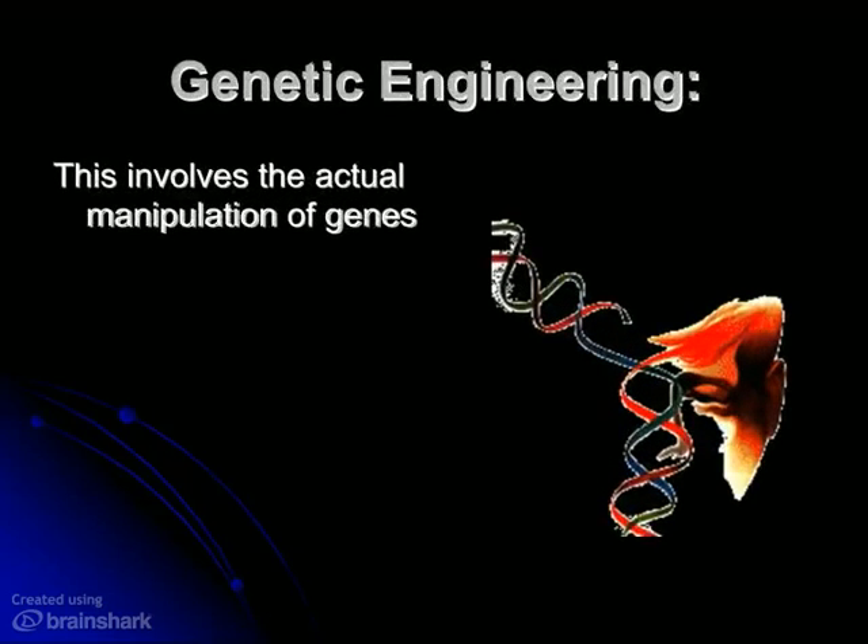So up to this point, we've been talking about selecting which organisms are going to mate and pass their genes on to the next generation. We also know that there are no guarantees when it comes to inheriting particular traits from parents. Now with genetic engineering, using modern technology and our modern understanding of molecular genetics, we can actually get in there and manipulate individual genes and get them to do what we want.